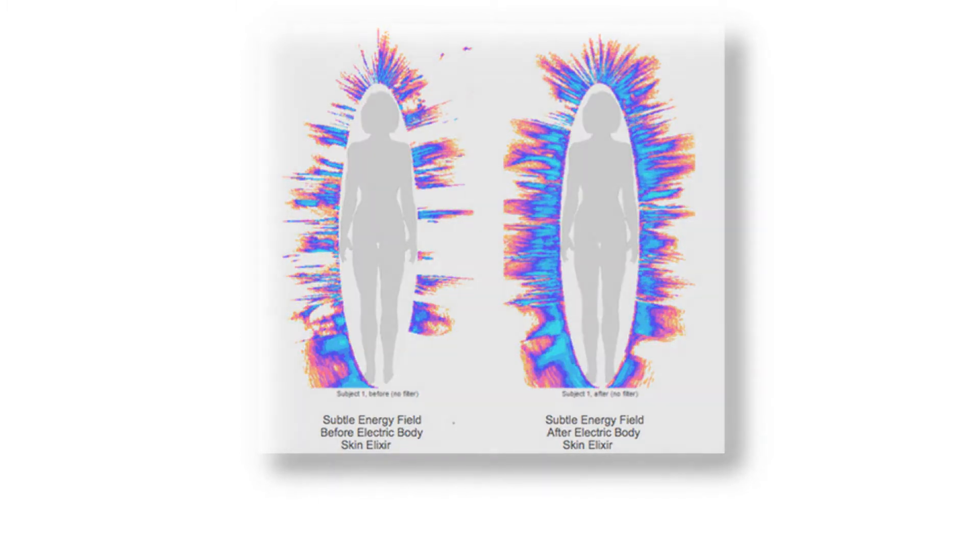Scientific proof of the benefits of Electric Body come in the form of Kirlian photography. These images were produced using high voltage electric photography taken with a gas discharge visualization camera that assesses the subtle energy available for metabolic processes in the body. The larger the area of colour around the body, the better the overall state of health. Those on the right of the picture who had applied the skin elixir had a dramatic increase in energy field which demonstrates a significant improvement in health and well-being.